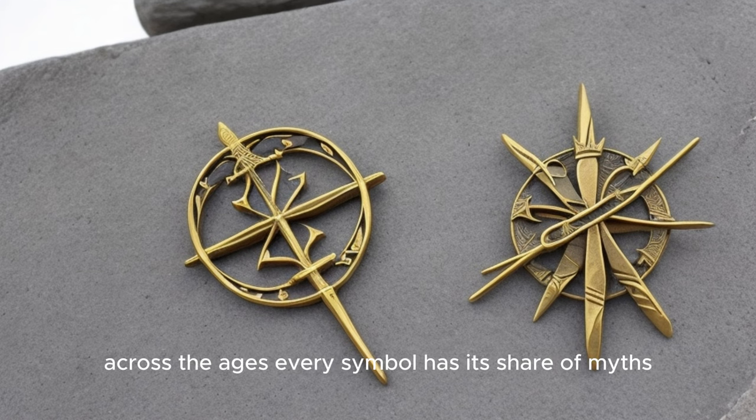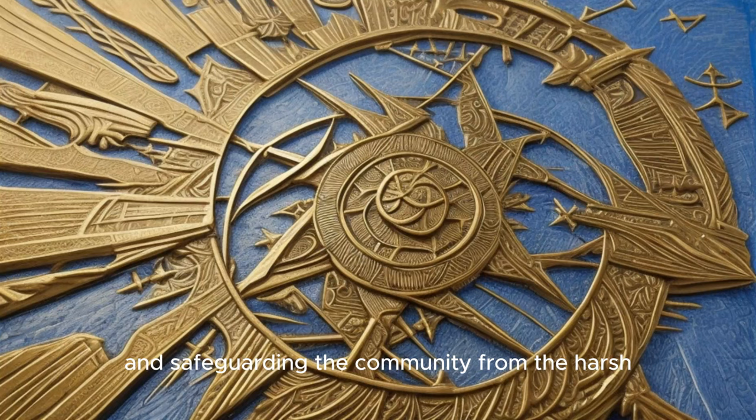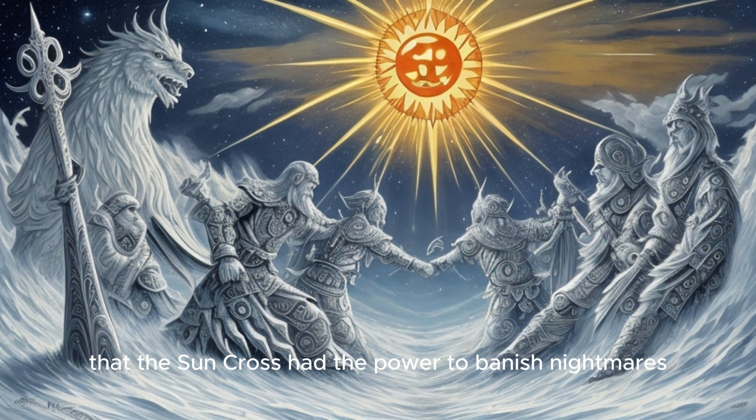Every symbol has its share of myths, and the Sun Cross is no exception. In the heart of Neolithic Europe, the Sun Cross was often associated with the life-giving power of the Sun. It was believed that this symbol could call forth the Sun's energy, ensuring fruitful harvests and safeguarding the community from harsh winter cold. One of the most fascinating myths hails from the ancient Celts. They revered the Sun Cross as a symbol of the solar deity Bellinus. Legend has it that Bellinus rode across the sky in a horse-drawn chariot, his radiant Sun Cross pendant scattering sunlight across the land, and that wearing the symbol would invoke his protection and blessings. In Slavic folklore, the Sun Cross was seen as a protective emblem, a shield against evil spirits, and some tales even suggest it had the power to banish nightmares and bring about pleasant dreams.